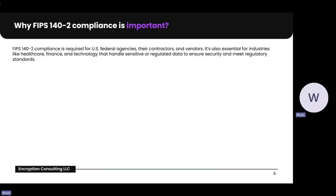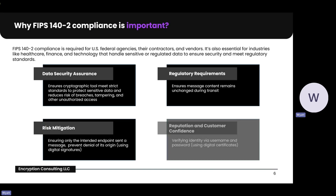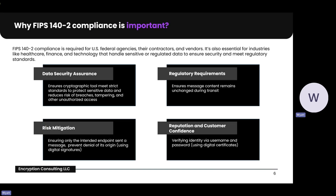Next, I wanted to talk about why FIPS 140-2 compliance is important. FIPS 140-2 compliance provides multiple benefits: data security insurance, regulatory requirements, risk mitigation, and customer trust. Data security insurance means ensuring algorithms meet the standards put in place to keep us safe. Regulatory requirements means meeting legal and industry-specific standards. Risk mitigation reduces vulnerabilities to data breaches and unauthorized access. And customer trust reinforces reputation and ensures customer confidence in data security practices.